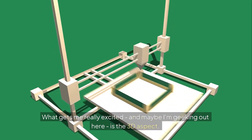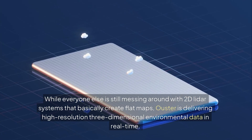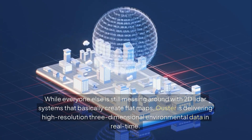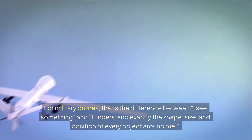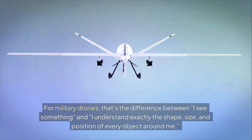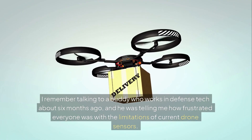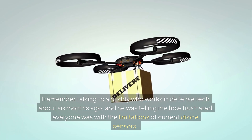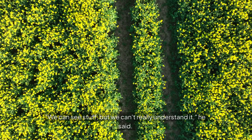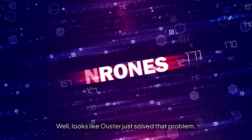What gets me really excited is the 3D aspect. While everyone else is still messing around with 2D LiDAR systems that basically create flat maps, Ouster is delivering high-resolution, three-dimensional environmental data in real time. For military drones, that's the difference between "I see something" and "I understand exactly the shape, size, and position of every object around me." I remember talking to a buddy who works in defense tech about six months ago, and he was telling me how frustrated everyone was with the limitations of current drone sensors. "We can see stuff, but we can't really understand it," he said. Well, looks like Ouster just solved that problem.